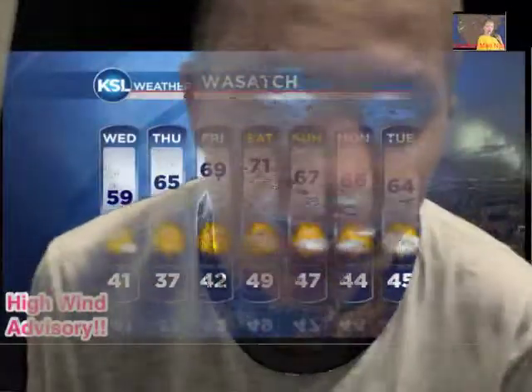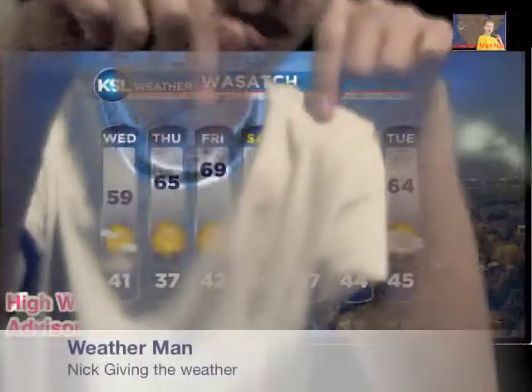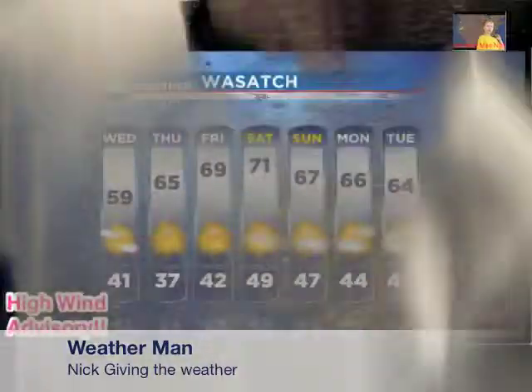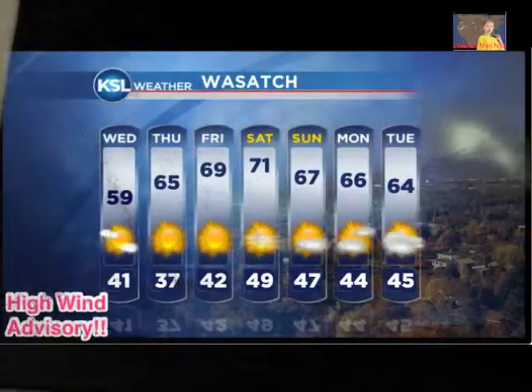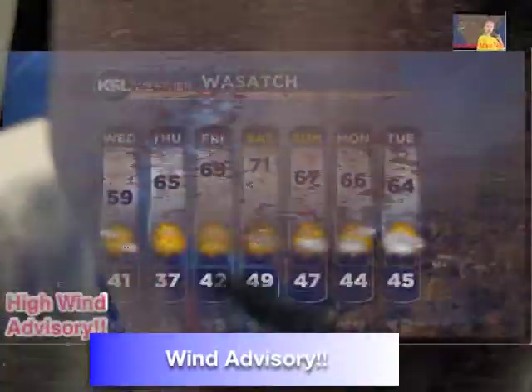We're back. Sorry, please be patient. We were having some things. We've been with the wind advisory watch again. You don't want to wear blue and I'm wearing blue because the blue screen and green screen picks it up. We have our little banner on for the wind advisory.